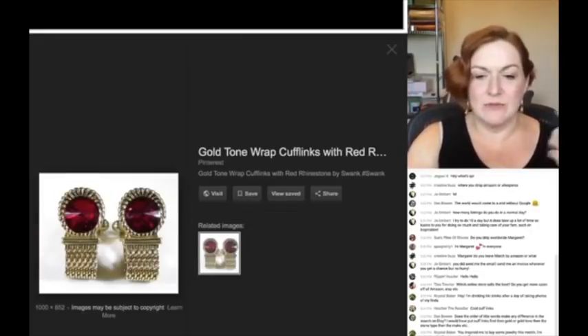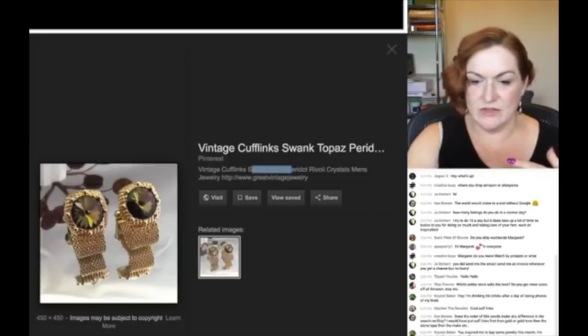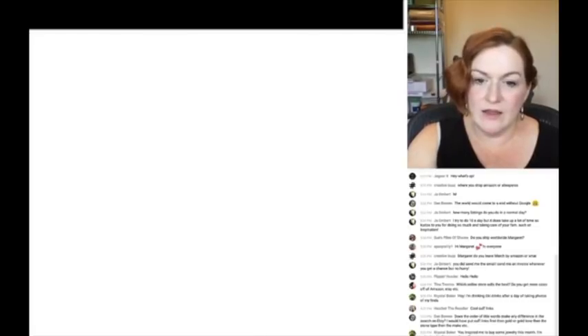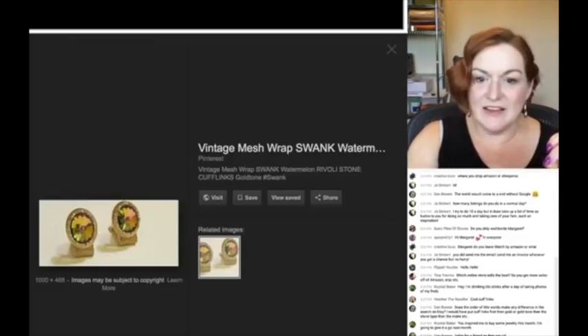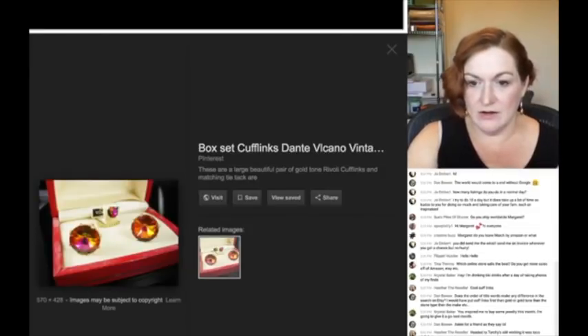I'm keeping in mind maybe 'rhinestone,' but I really don't want to use that keyword — maybe in my tags. These are listed as 'vintage Swank topaz peridot rivoli crystals men's jewelry,' so 'men's accessory' might be a good keyword if I can't think of anything else. 'Wrap around rivoli, watermelon rhinestone' — some are calling them watermelon too, but I don't think that's technically right for the red ones.